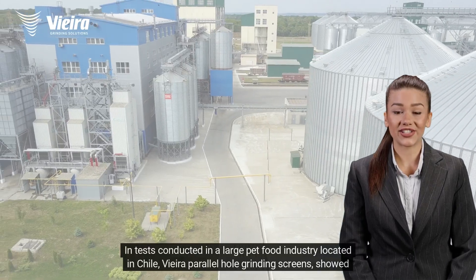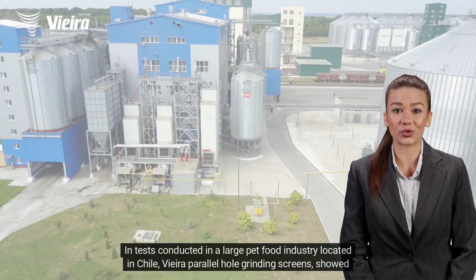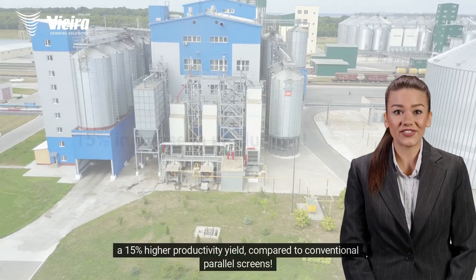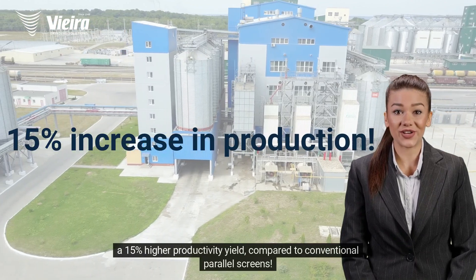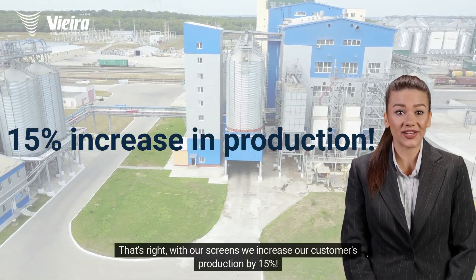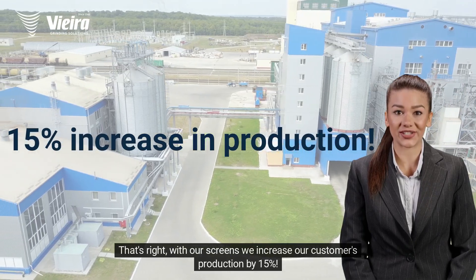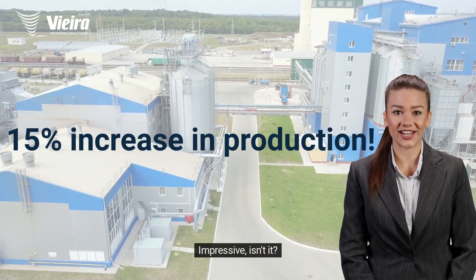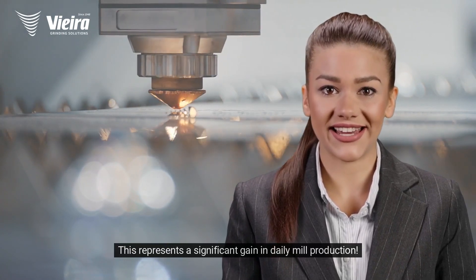In tests conducted in a large pet food industry located in Chile, Vieira parallel hole grinding screens showed a 15% higher productivity yield compared to conventional parallel screens. That's right — with our screens we increase our customers' production by 15%. Impressive, isn't it? This represents a significant gain in daily mill production.